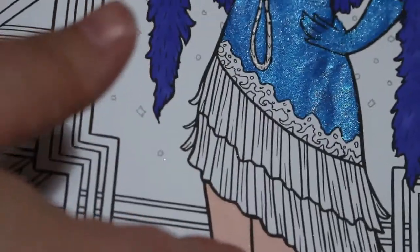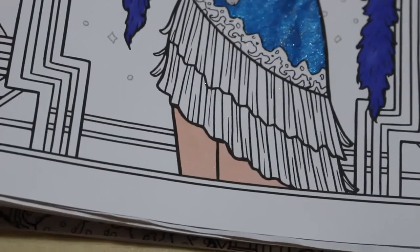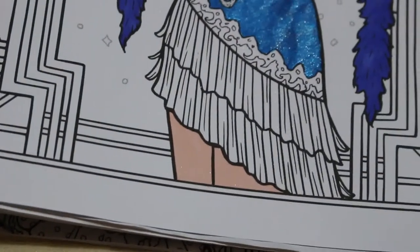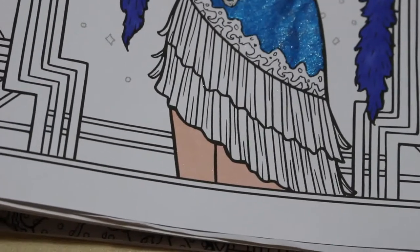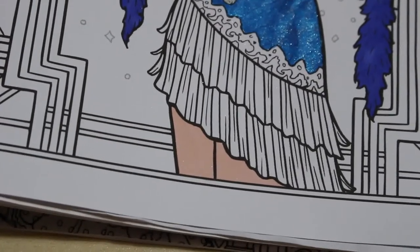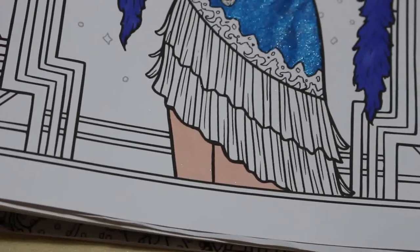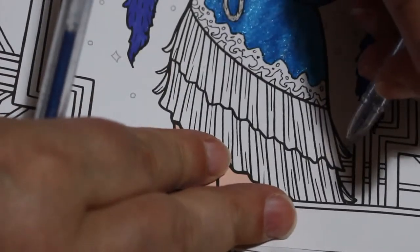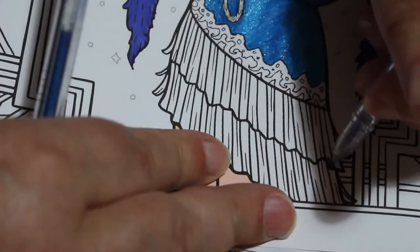So we're going to carry on with the bottom of her dress. Here we go. And then we're going to do the patterns and then we'll start the background, which I won't do the whole background on camera because it's going to get very, very boring. So we want a dark blue and the light blue that we were using. So I just do a bit there and a bit there.